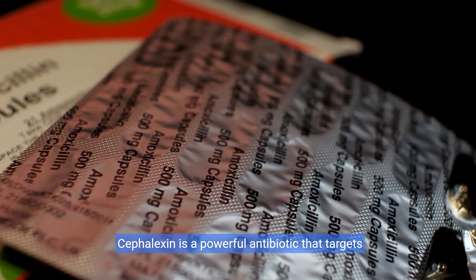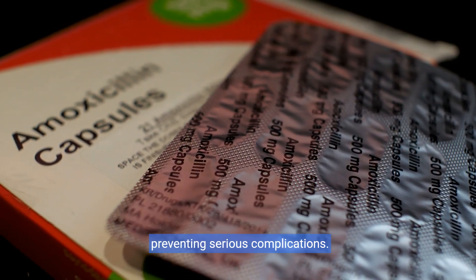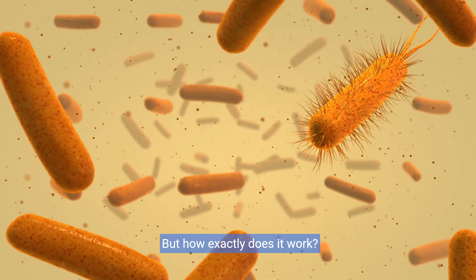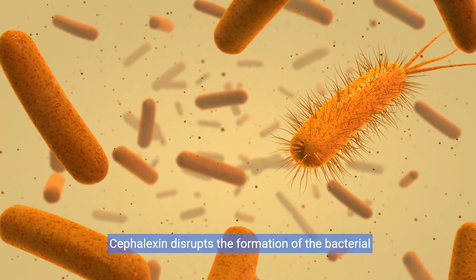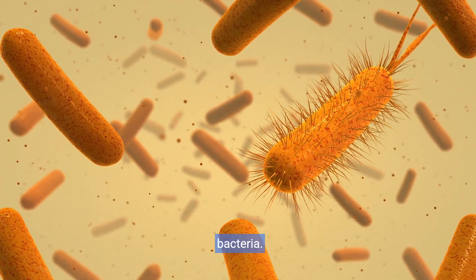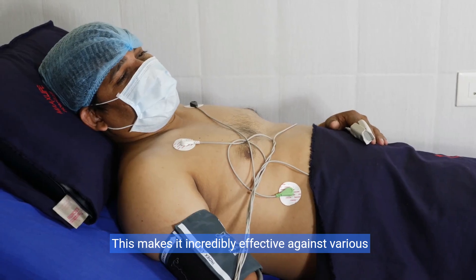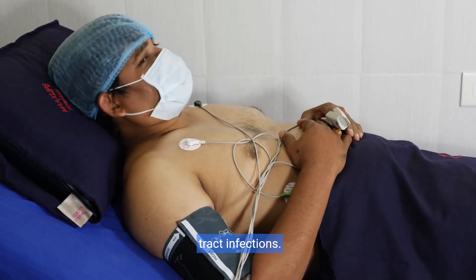Cefalexin is a powerful antibiotic that targets bacterial infections, providing swift relief and preventing serious complications. Cefalexin disrupts the formation of the bacterial cell wall, leading to the destruction of harmful bacteria. This makes it incredibly effective against various infections, from respiratory and skin to urinary tract infections.